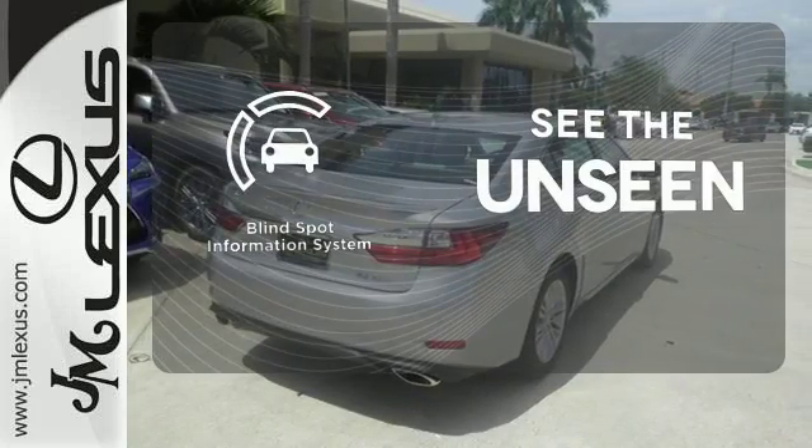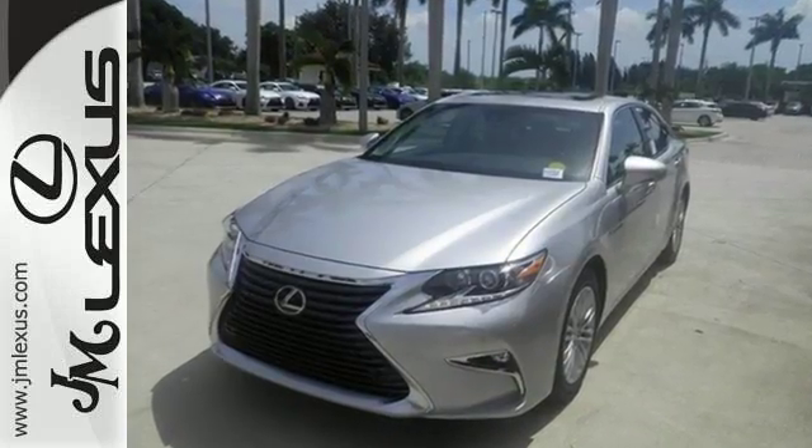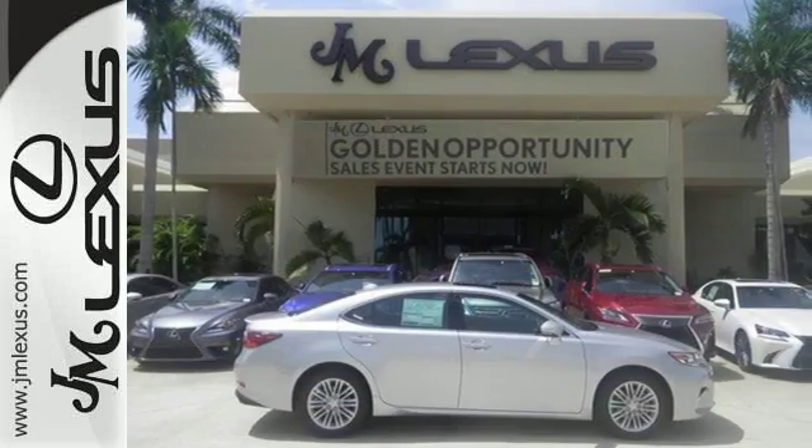Negotiating traffic has never been easier, thanks to the Blind Spot Indicator. Get behind the wheel of this gorgeous ES350 and start turning heads today.